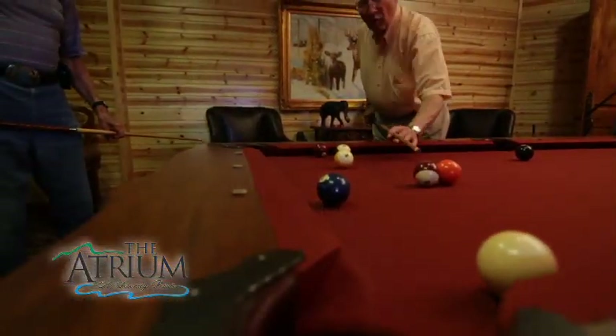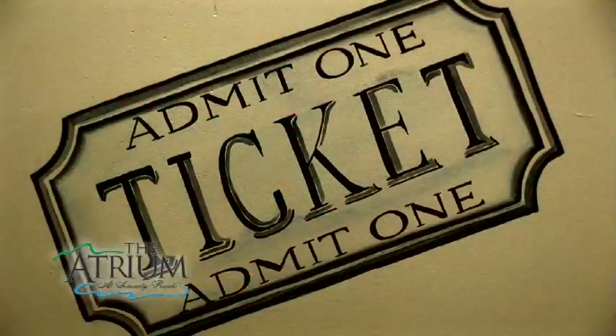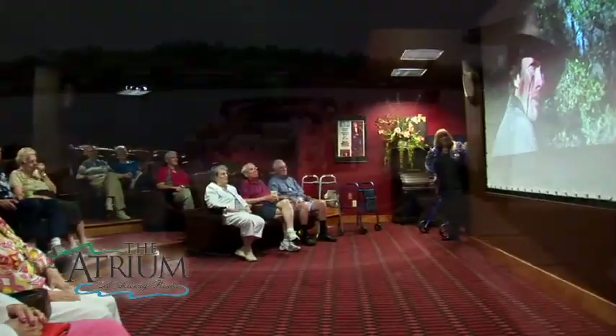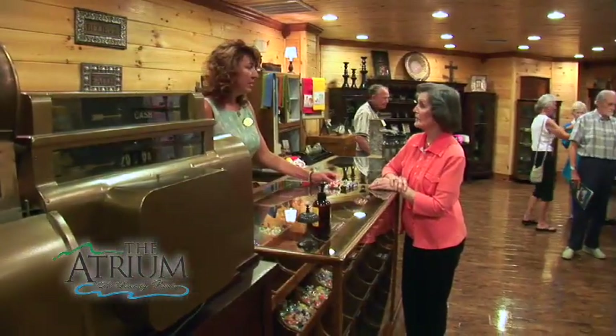Residents also enjoy our billiards room, happy hour in the lounge, and barbecues under lakeside pavilions. Our residents also make plans to visit bi-weekly movie showings in our state-of-the-art movie theater and to attend tailgate parties during football season.